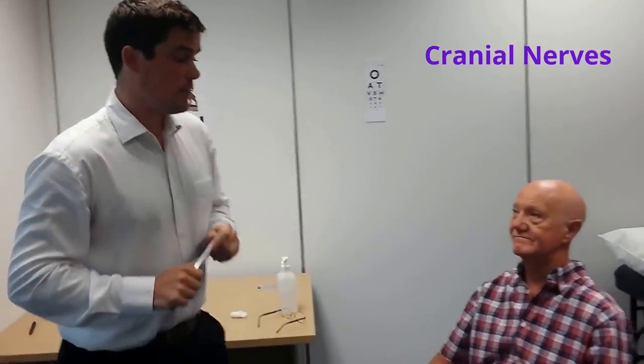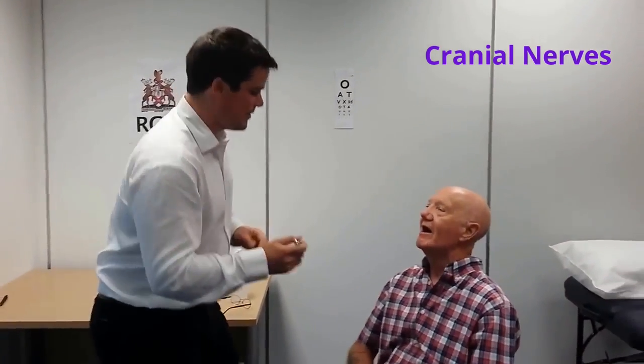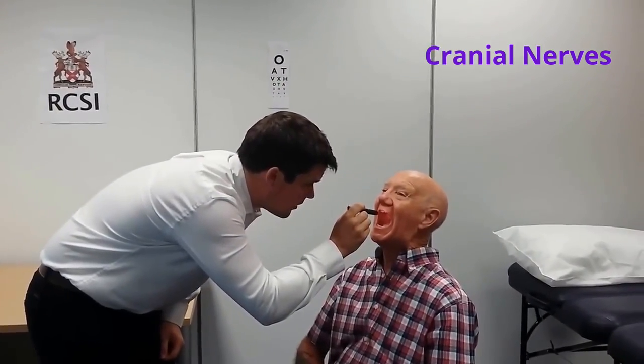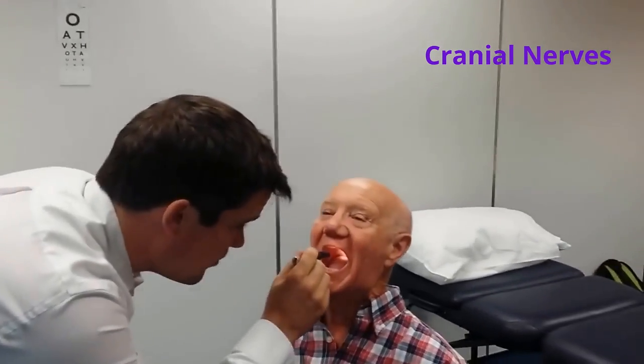I'll now move on to examination of the ninth and tenth cranial nerves, the glossopharyngeal and the vagus nerve. I'm going to look at your mouth — just open wide. Say 'ah'. The uvula is in the midline and there is no asymmetry of the palatal folds.